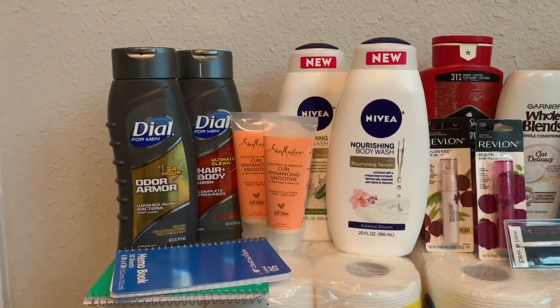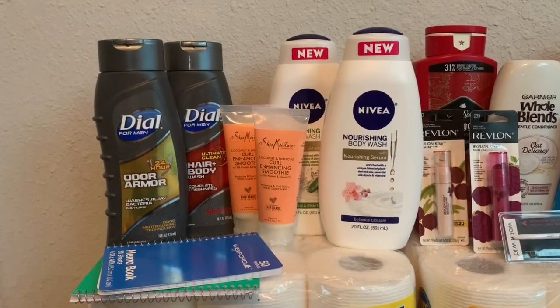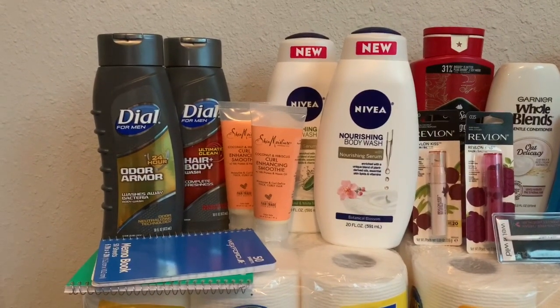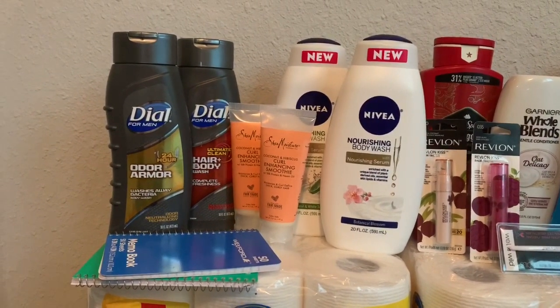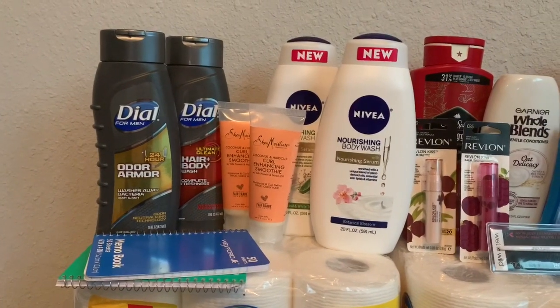Luckily I had a $3 off two digital coupon already clipped, so I still got the savings. I also used two $5 register rewards in this transaction. After all those coupons, my total came out to $4.25.